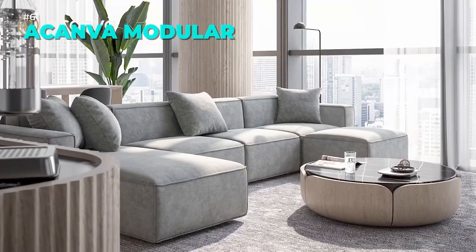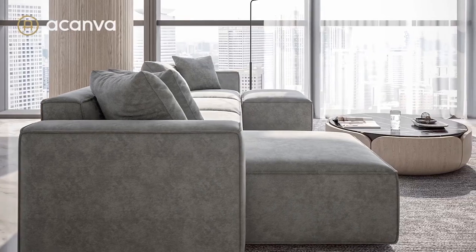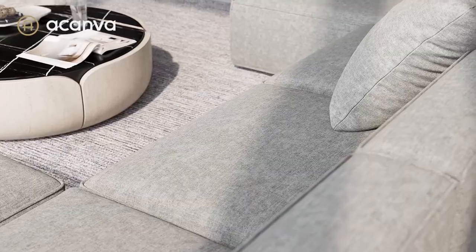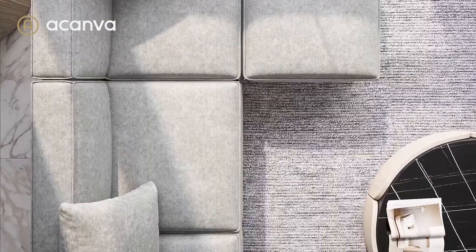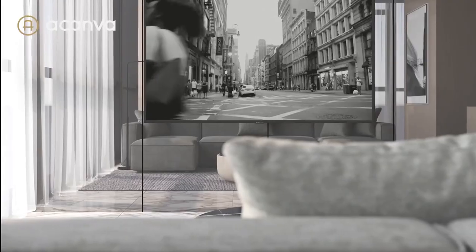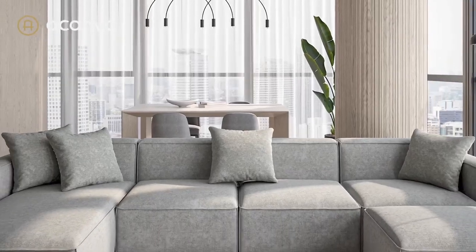The Akenva Luxury Modular Sectional Sofa Set is a modern and versatile sofa set for your living room. It has an L-shaped design with an ottoman and a chaise that you can move around. It is upholstered in soft chenille fabric in a grey color and has a solid wood frame and rubber legs. It also has high resilience cushions and square arms for comfort and elegance.